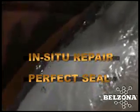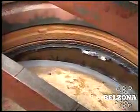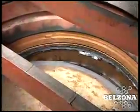The seal is formed in situ. A perfect seal is created because the 100% solids Belzona material does not change dimensionally as it cures. The water leak is completely stopped and the life of the valve is extended at the same time.